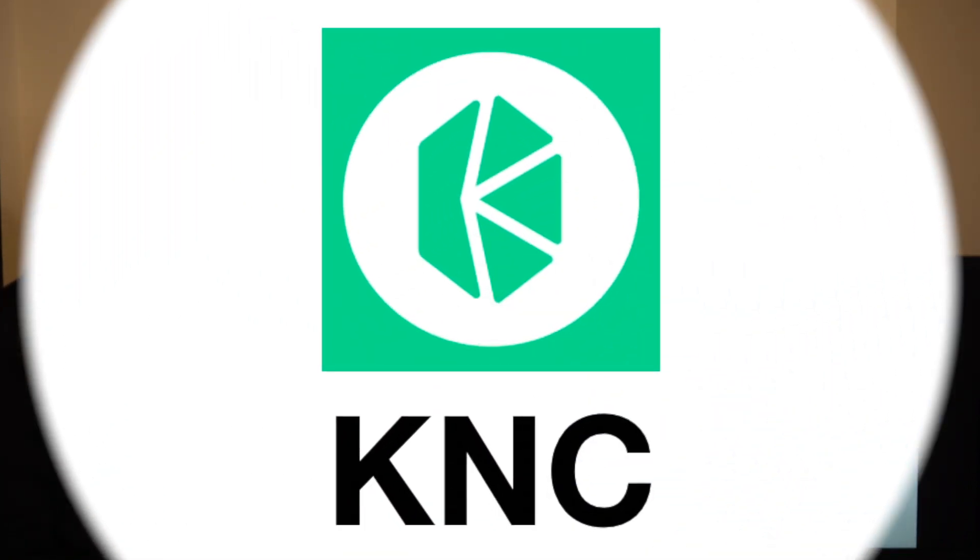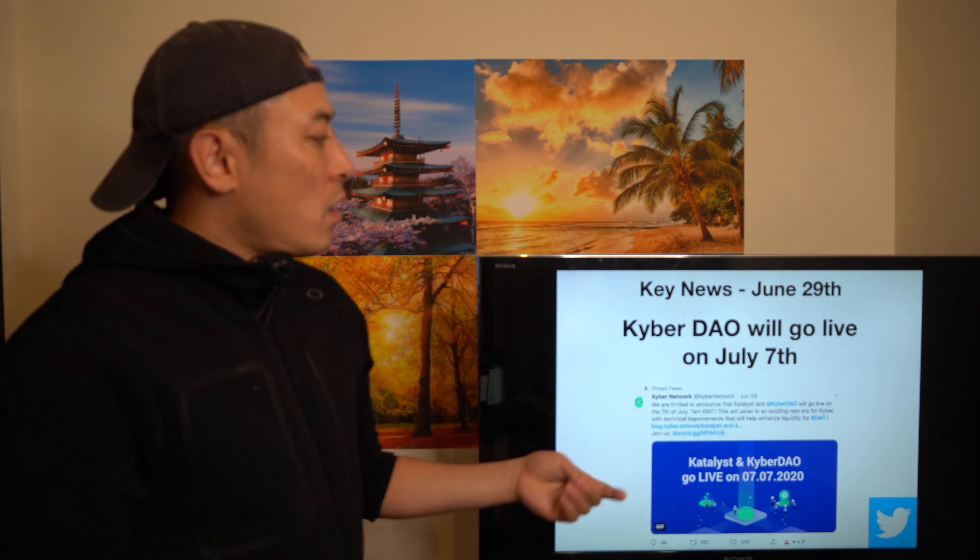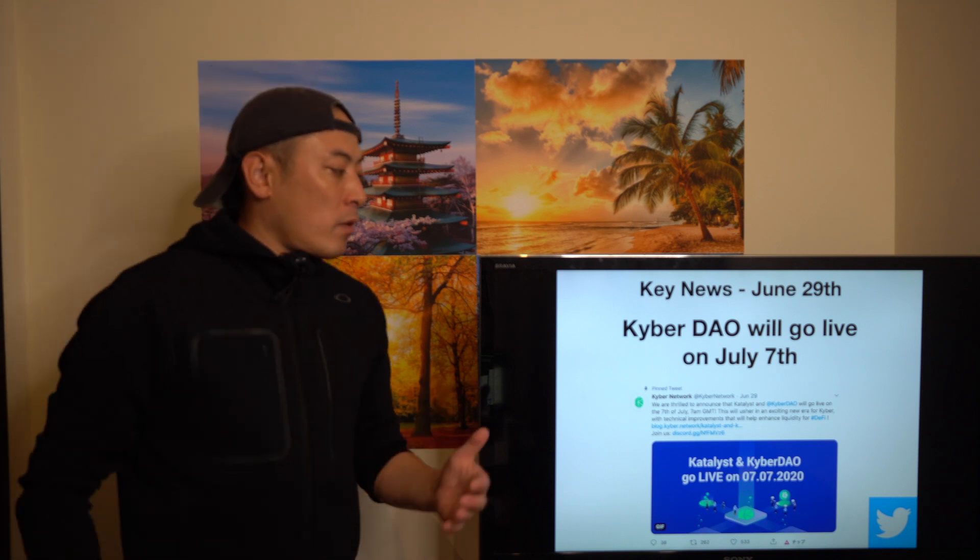Next, Kyber Network, KNC: Kyber Network is also doing new things. The Kyber DAO based on an Ethereum layer 2 model will go live on July 7th. It's another great update from a major DEX project.